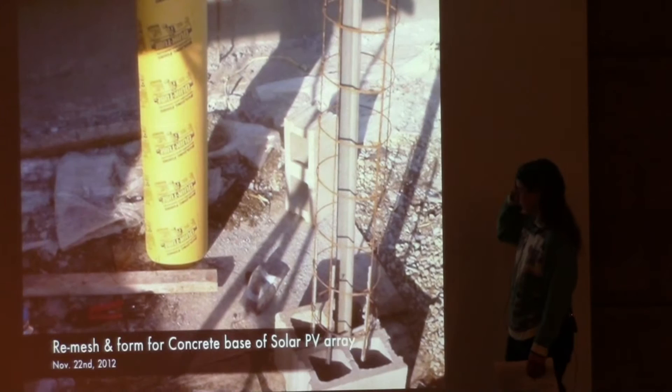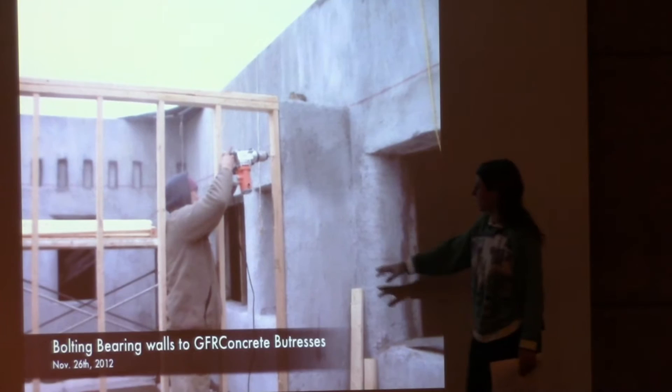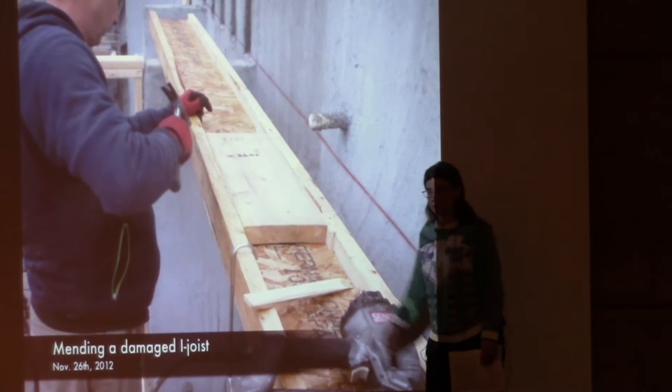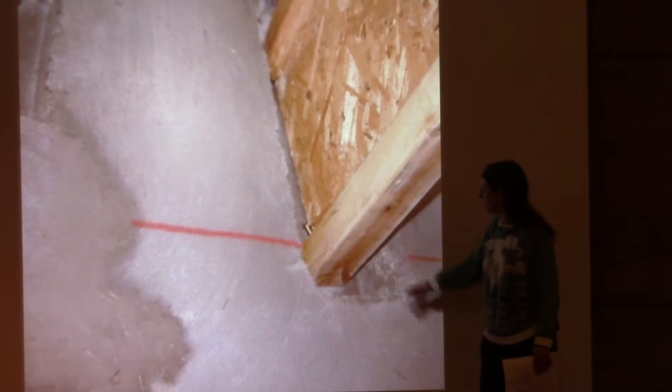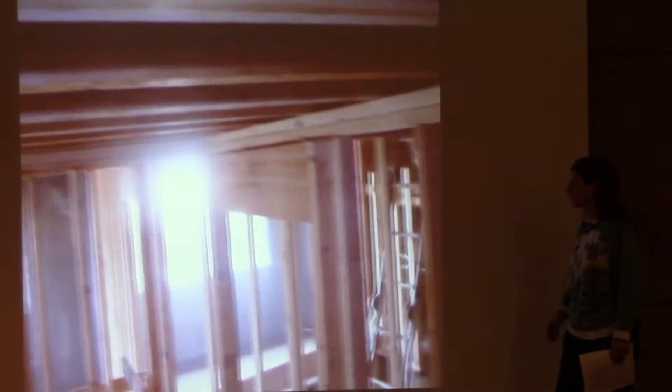This is the reinforcing that goes inside one of the sonotubes for the concrete piers. Here we're attaching interior bearing walls to the buttress walls. This is the stairwell for the building. We're patching an I-joist that came to us damaged so we could still use it. We attach I-joists by putting screws in the top and bottom, then pack concrete around those screws to lock them into the wall.